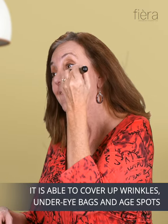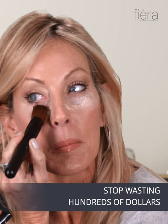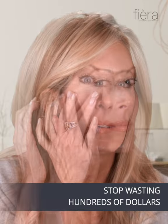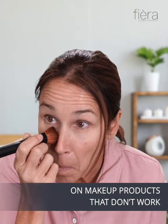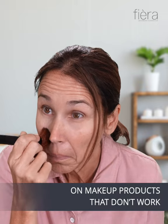The coverage is amazing, but the best part is it actually has anti-aging ingredients that improve my skin over time — not just hide it. My skin looks and feels amazing; it's like makeup and skincare in one. The coverage is incredible; it covers up my crow's feet and under-eye bags perfectly.